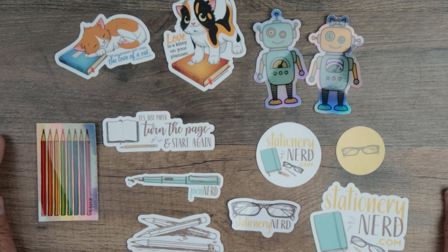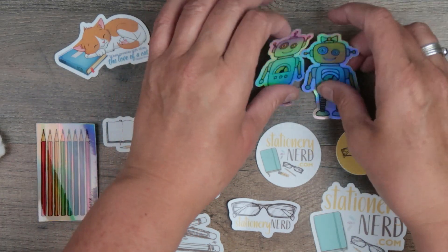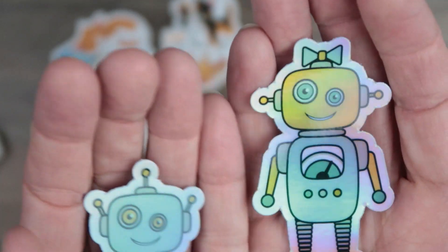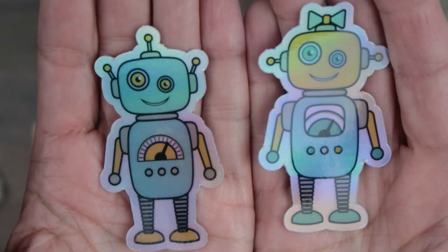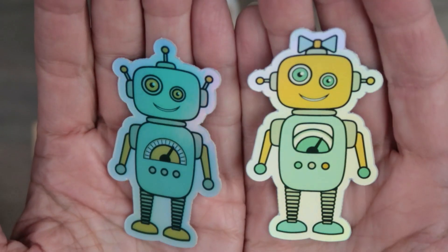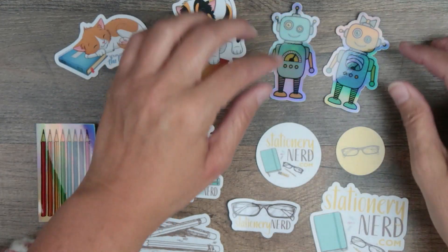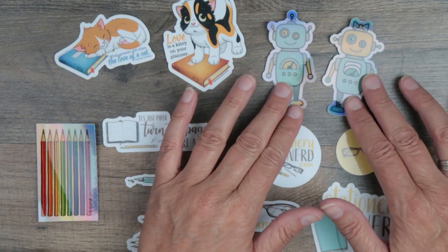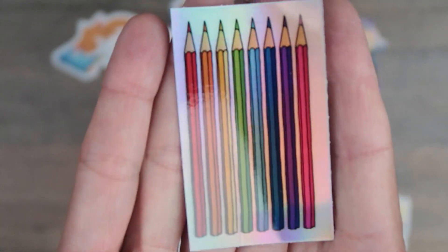Besides the kitty cats, we also have some Stationery Nerd swag. Let me do the robots first — we have a girl robot and a boy robot. These are holographic, so the colors are all crazy depending on which way you look at it, which is also why it's a little hard to see under the lights here. And then also holographic are these colored pencils.